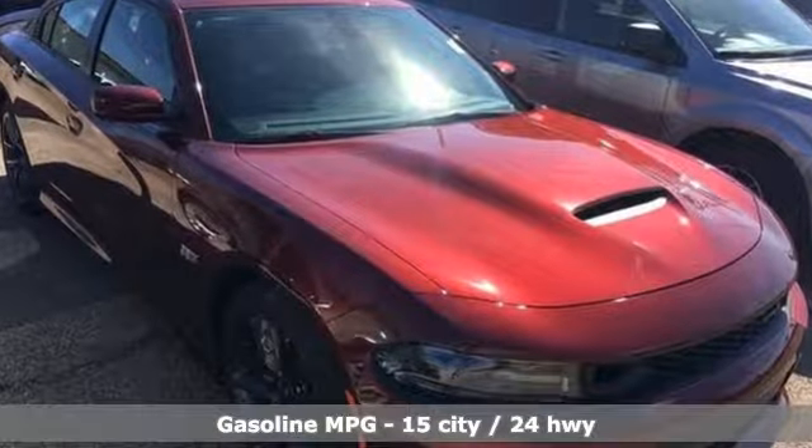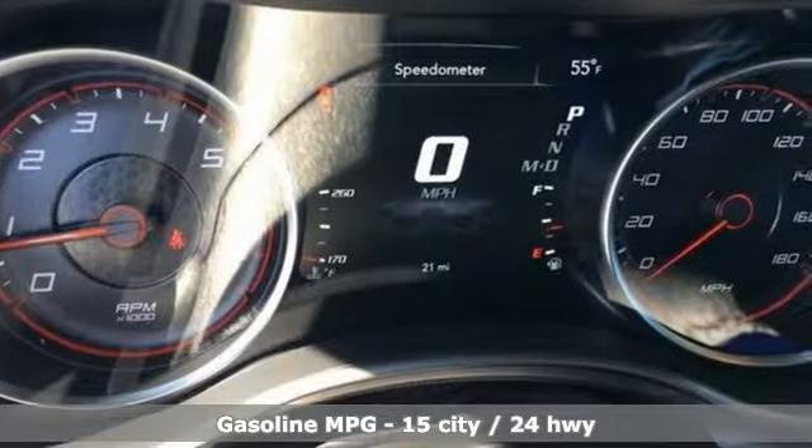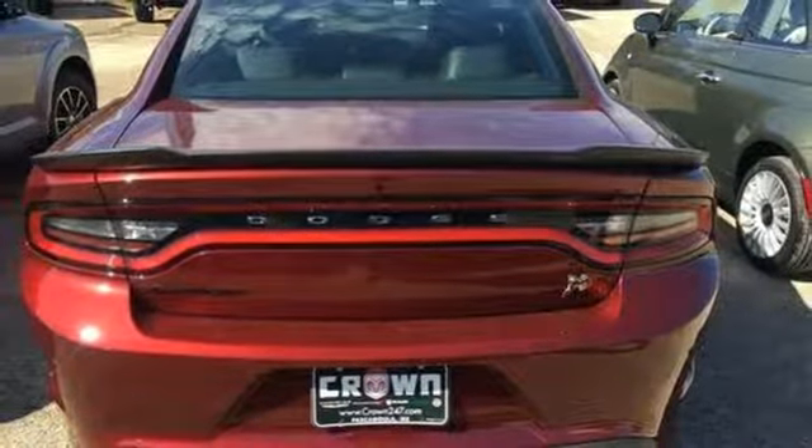Integrated navigation system with voice activation. Doors and push-button start proximity key. Heated and ventilated bucket seats. Rear parking sensors.